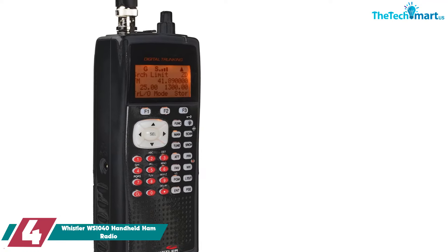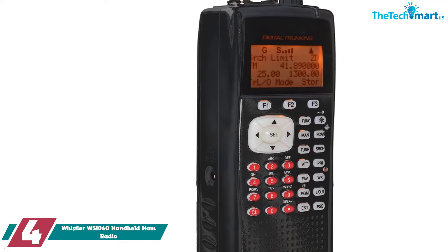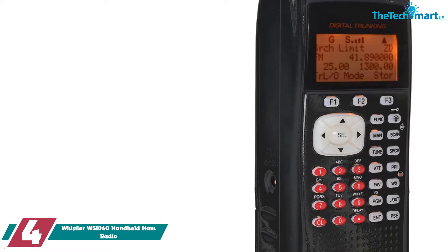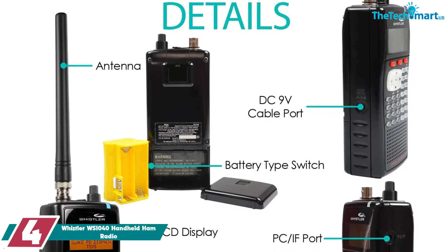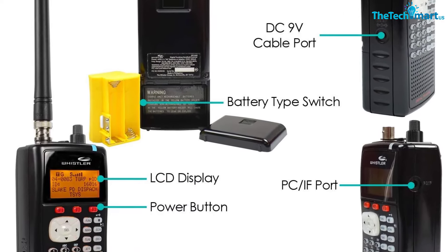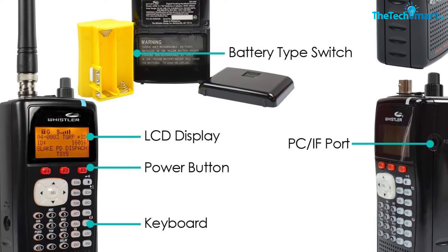At number four, we have the Whistler WS1040 handheld ham radio. This radio can store up to 1800 frequencies and allows you to search for frequency transmissions in your area. It also offers free-form memory organization, giving you quick access to the frequencies you use most.